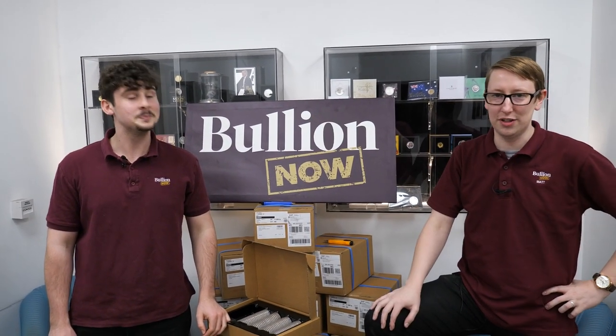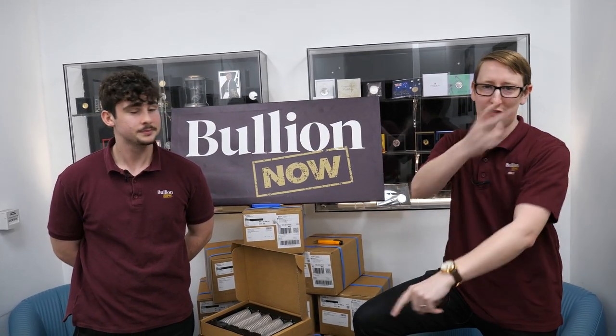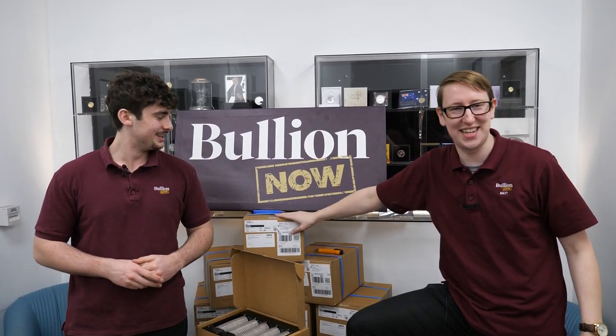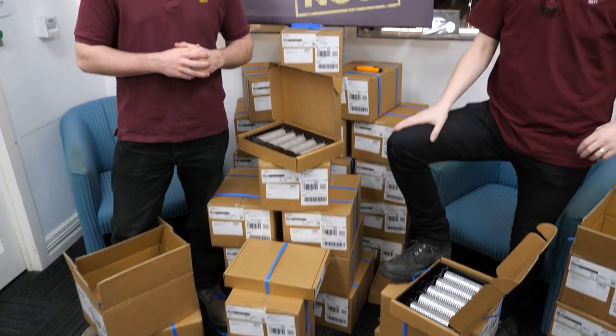This is a Bullion Now exclusive — nine and a half thousand available, so they should be available for a little while at least. Get them in store, on the phone at 1300-84-84-10, on the website, email sales at bullionnow.com.au, or come into 227 Collins Street, Level 6, Melbourne CBD. Come and see the tower — although we'll probably have to dismantle it to fill some orders.